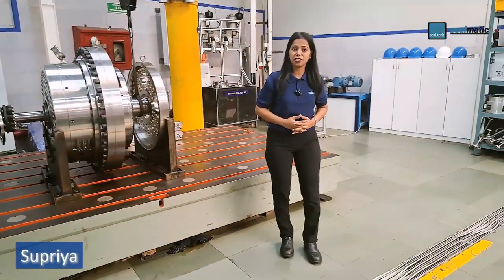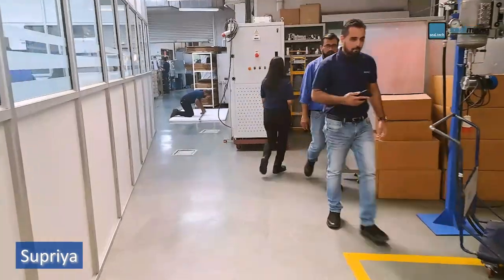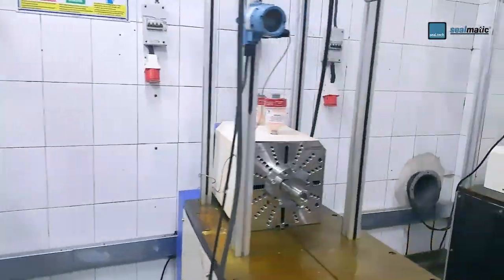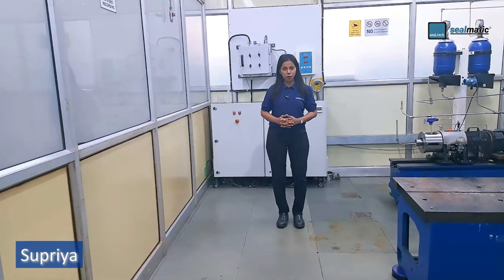Hi, what is research and development? At Silmatic, our research and development team undertakes to innovate and introduce new products and services.